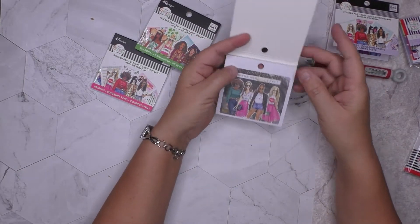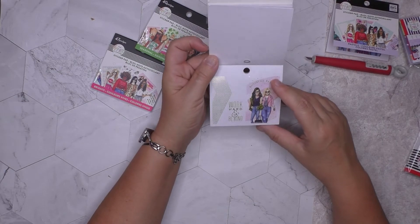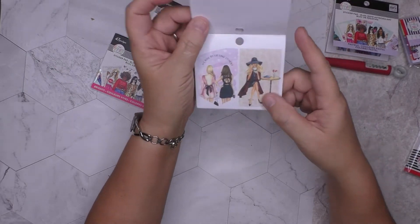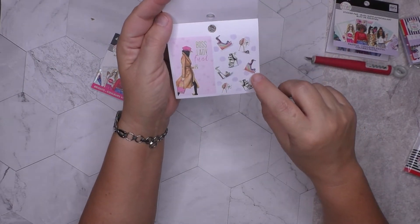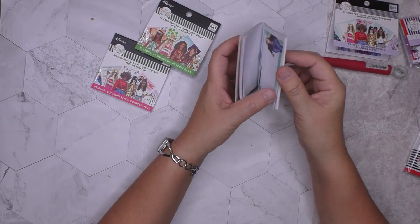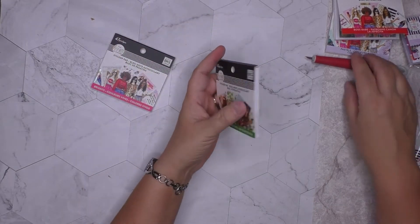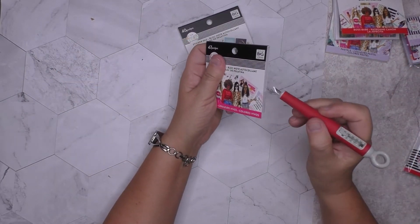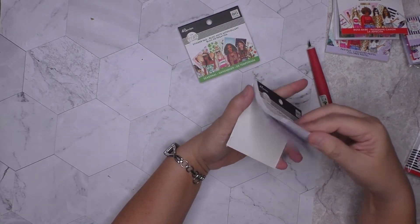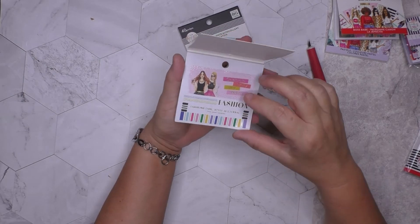Let's see what's in the Boss Babe pad — 'Hustle your heart out,' 'Boss Babe' — the foiling in here is awesome and the graphics are just love, love, love. You can never have enough shoes, just saying! This next one is the Wrong Wrong series bright, let's see how that's different — 'Celebrate every tiny victory,' 'Fashion fades, style is eternal.'